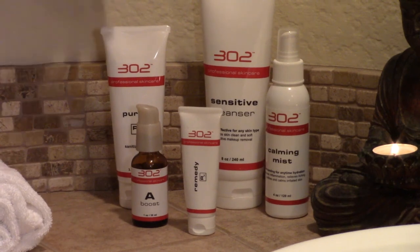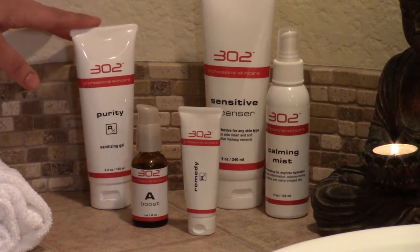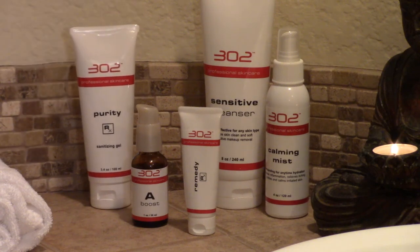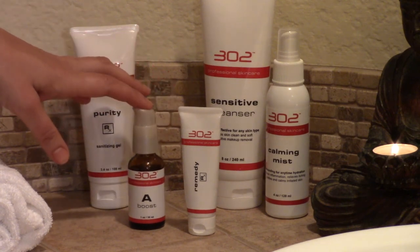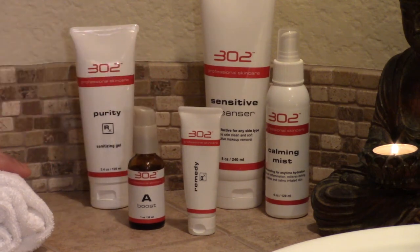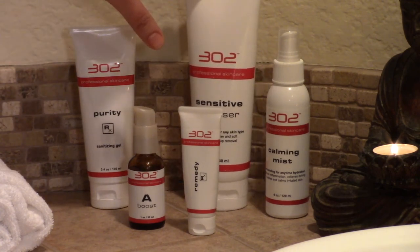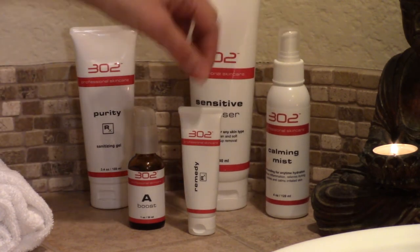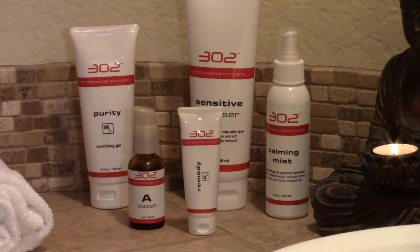To recap what we just did: I started off using Purity RX from 302 Professional Skin Care to remove bacteria, like a dry wash on the skin. Then I used A-Boost, which is a Vitamin A product, and left it on as a mask for 10 minutes. Then I washed it off with Sensitive Cleanser. Then I used Calming Mist followed by Remini RX to gently hydrate the skin, kill bacteria, and calm inflammation.